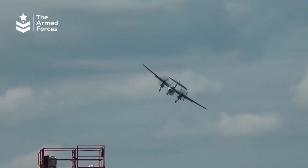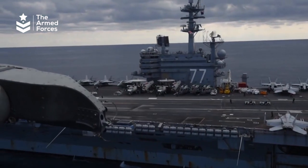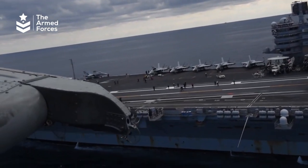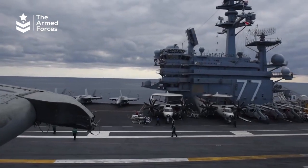The E-2D Hawkeye also has an advanced radar system called APAR, which provides 360-degree coverage for detecting incoming aircraft and missiles, as well as providing support for weapons targeting.